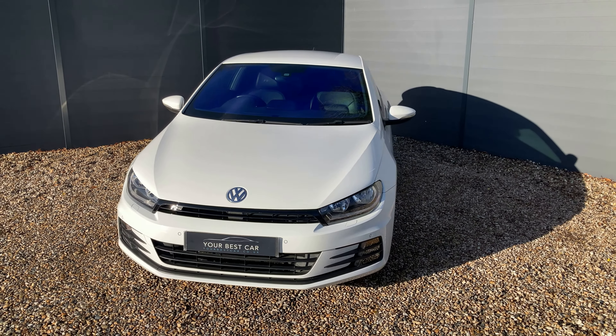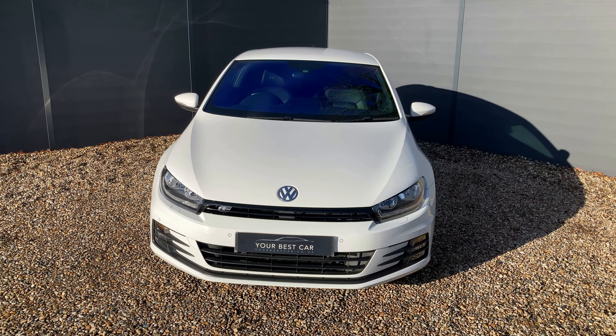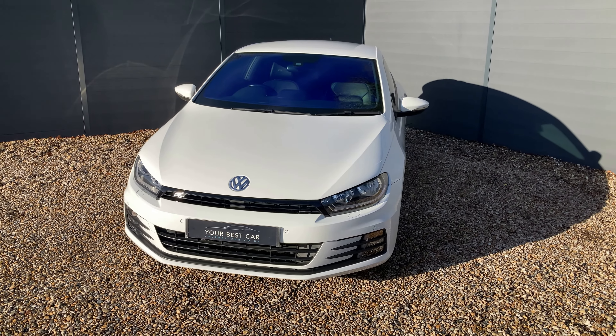Before I get into the walk-around, I'd just like to answer two of the most frequently asked questions we get here at Your Best Car: do we take part exchange and do we offer finance? The answers are both yes. We will take your part exchange and can even pay off outstanding finance on your current car. We are industry-beating with our low APR finance rate. Visit yourbestcar.co.uk — we have a finance calculator at the bottom of every advert with a full finance breakdown before you apply, whether it's HP or PCP.